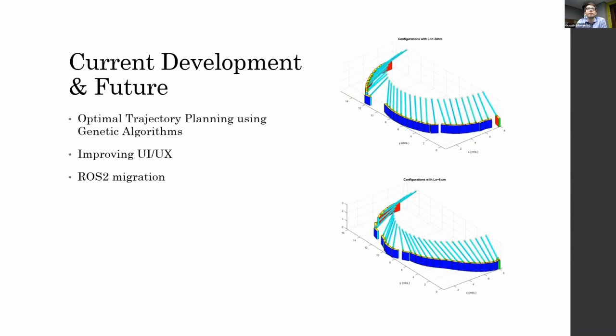Our current efforts are focused on developing a genetic algorithm for optimal trajectory planning, which is in the works but can extend our current capabilities. There is also a very important need for improving our UI and UX, because right now only software engineers can use the robot. There are also important reasons to migrate to ROS 2, mostly for reliability and scalability. That concludes my presentation.